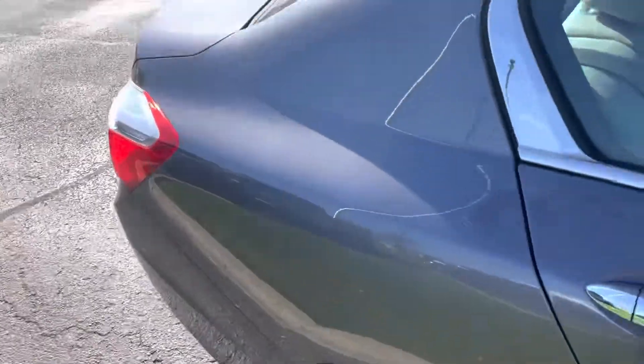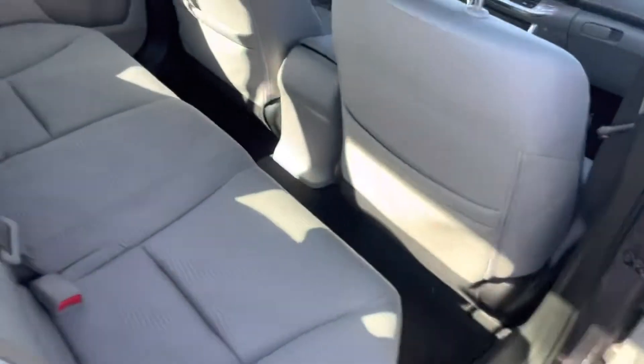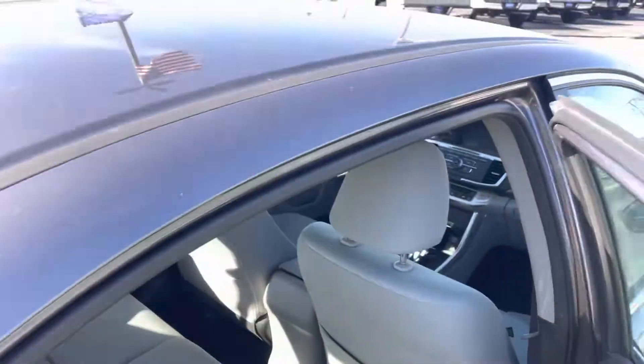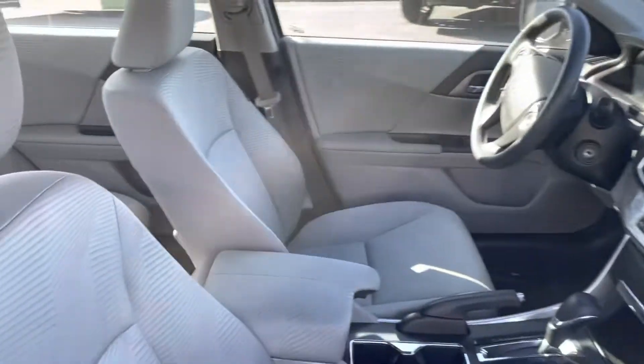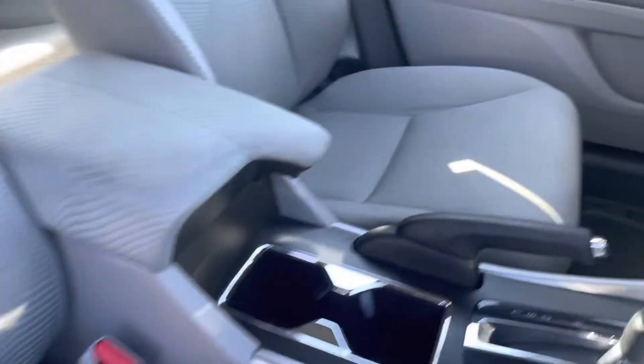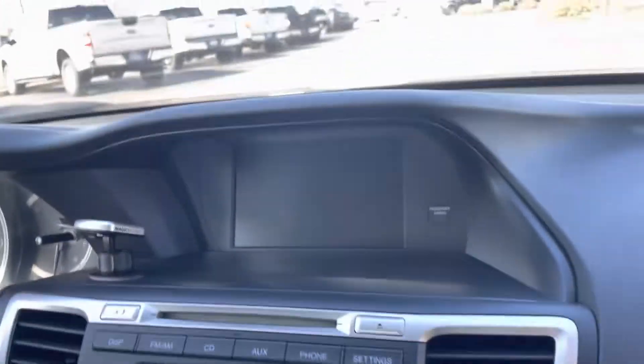The interior is cloth — pretty darn clean too. Looks to be in great shape. 101,000 miles on the car. Passenger seat here is in pretty good shape too. Driver's seat looks great. Really not a bad looking vehicle at all.